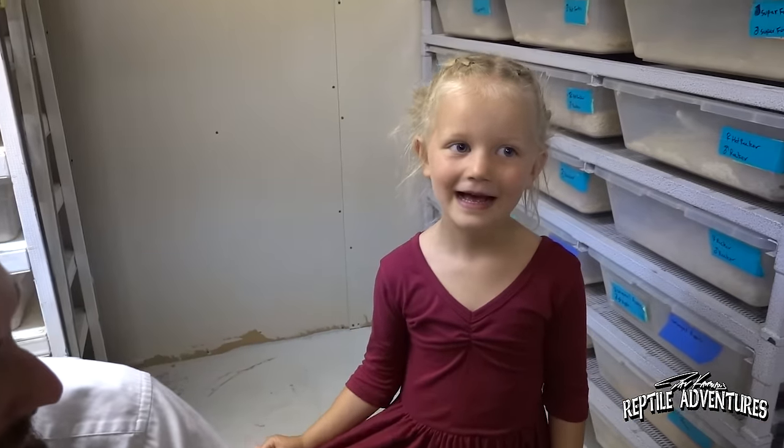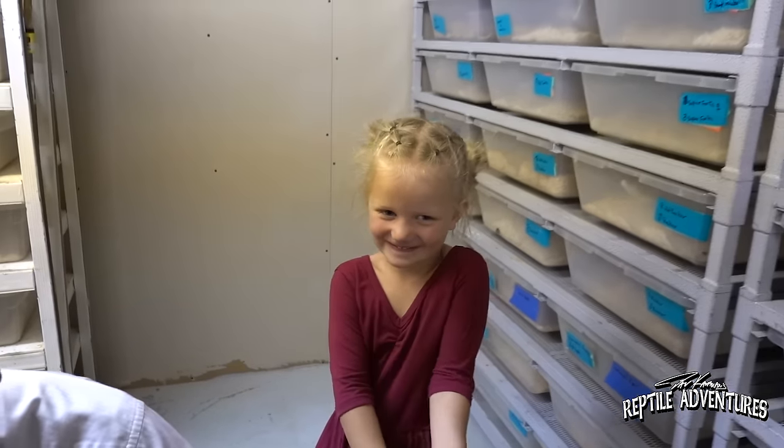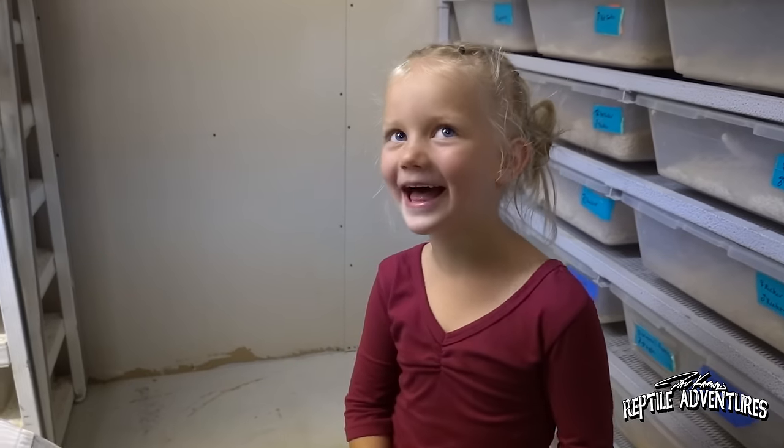This is Clint's daughter Penny Rose. What's your favorite animal? Snake. Nice. What's your favorite snake? Sunny. Now that you've seen these bull snakes, do you think bull snake might be your favorite? I don't know. Fair enough.